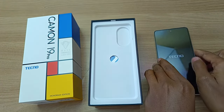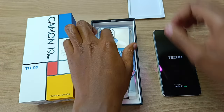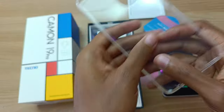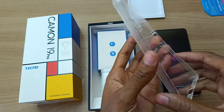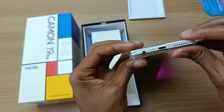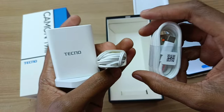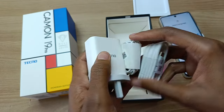So as that boots up, let us check the rest of the accessories. These accessories are exactly the same as the Tecno Camo 19. We have the free clear phone case, a 33W fast charger, hands-free headset, and the USB cable.